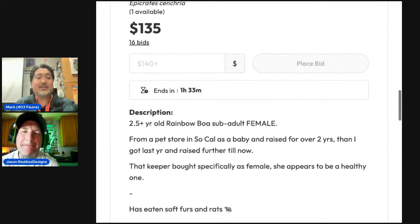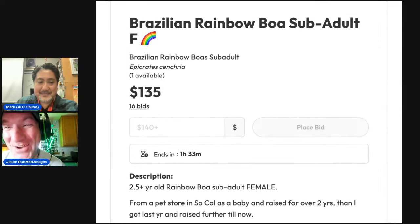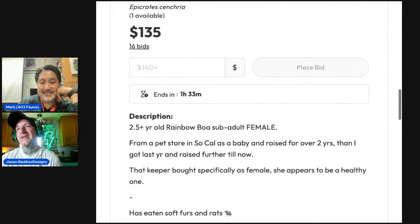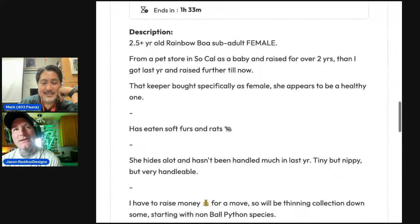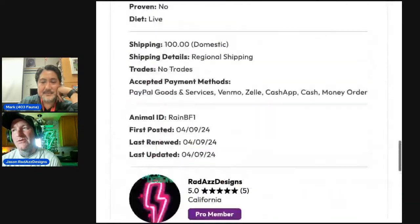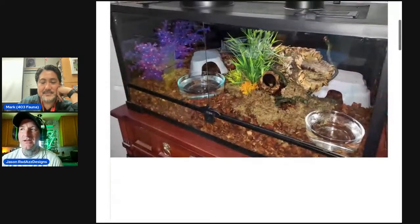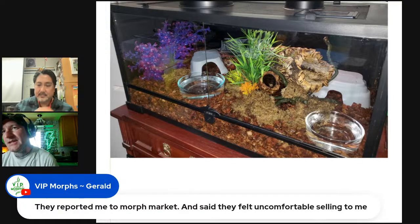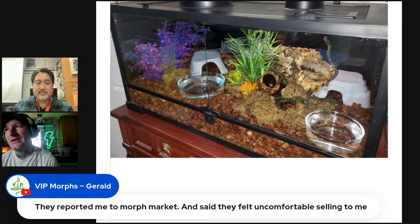The auction is currently at $135, with a new bid coming in during the show. Jason expected the snake's value to be in the $350–$450 range based on her age, size, and health. She's well started and in a couple of years under the right conditions she could be breedable.